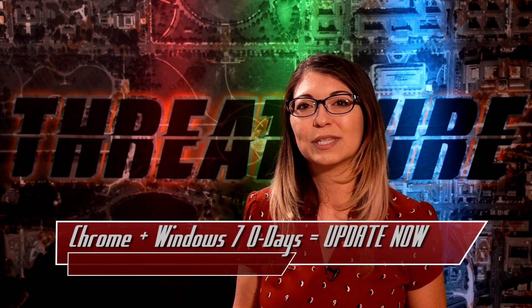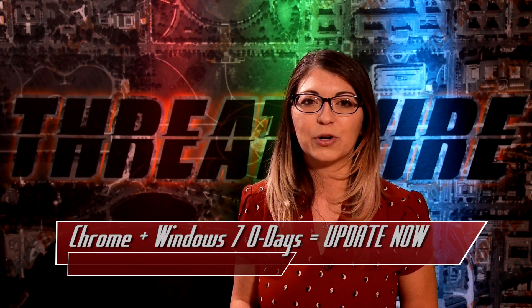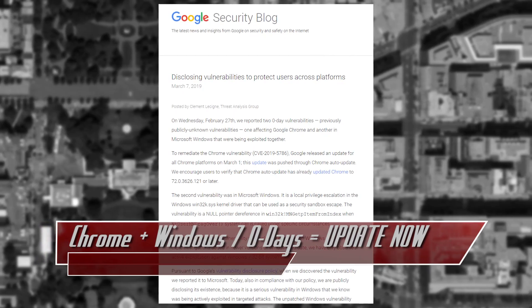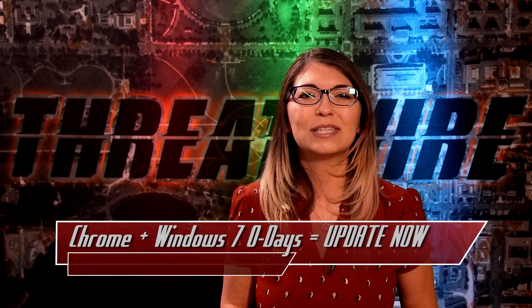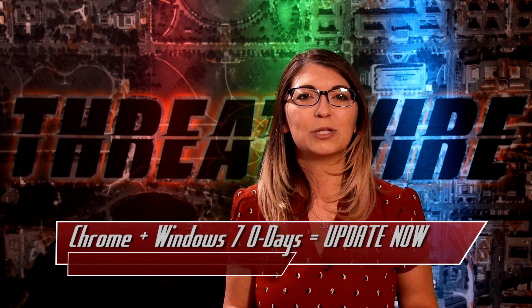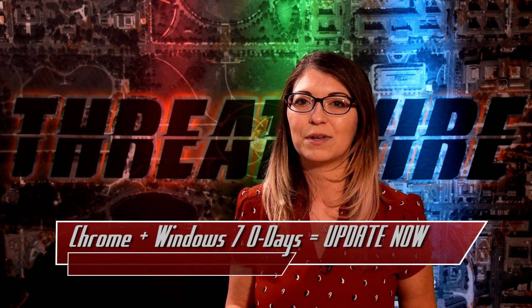These use-after-free type vulnerabilities take advantage of memory that has been freed or deleted from Chrome's allocated memory. This could allow an attacker to escape the Chrome security sandbox and actually interact with the operating system. To make this worse, Google announced the very next day that the exploit was being used in tandem with a security issue in Windows 7, which is another zero day. The Windows 7 zero day would allow an attacker to run malicious code on the operating system as well, described as a privilege escalation attack in a kernel driver on Windows 7.